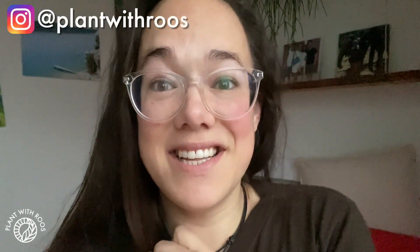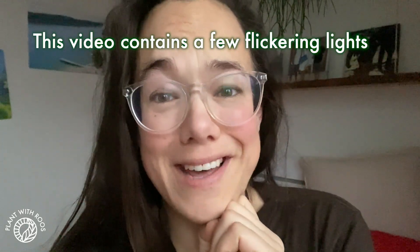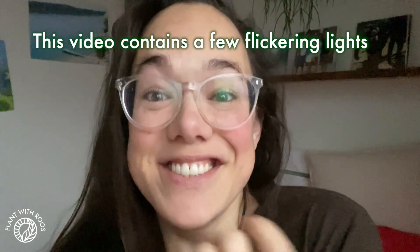Good morning! I thought it would be fun to make a vlog for you. Hey everyone, welcome back to my channel. My name is Rose and since we're doing Vlogmas, I thought I would do at least one video that is actually a vlog. So this is it. Let's check out how my days look and what I'm up to.